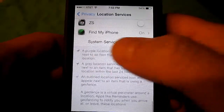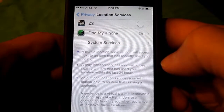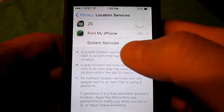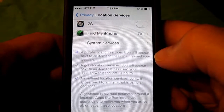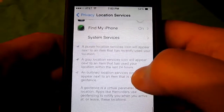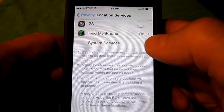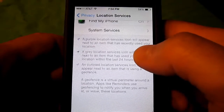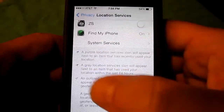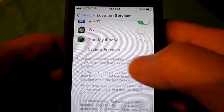Another thing to note on this screen: if you scroll all the way down to the bottom, you'll see a couple of definitions — three definitions. A gray icon means that it has tracked your location within the last 24 hours. If it's purple, it's recently — within the last hour — tracked your location. If it has a purple outline, it means it's tracked your location and searched for things in your area. Those are the definitions for the little icons you may see next to these apps.